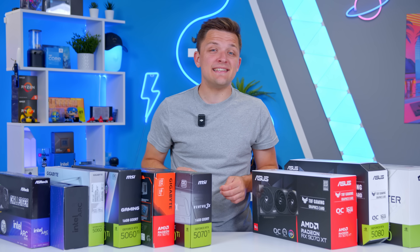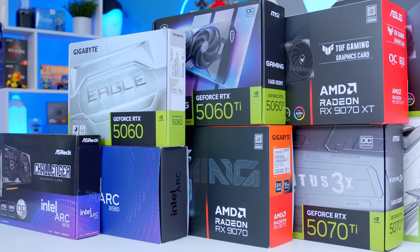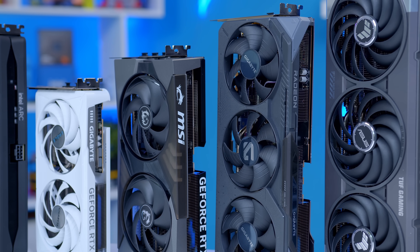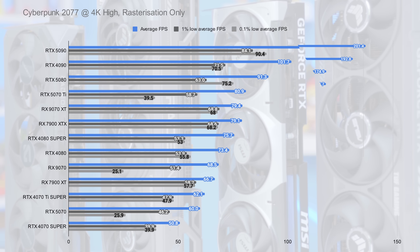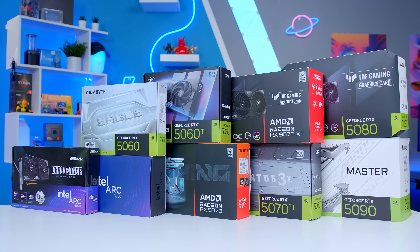The last few months have been a pretty crazy time for the world of GPUs, with loads of new cards released by AMD, Nvidia, and even Intel, and some of the biggest controversies we've ever seen in the world of gaming GPUs. So today, I'll be cutting through all of that to tell you definitively what you should, and crucially shouldn't, buy in 2025, and walking through the best graphics cards right now for a range of price points and resolutions.